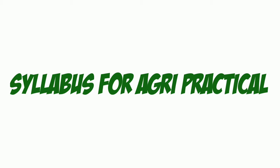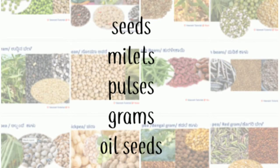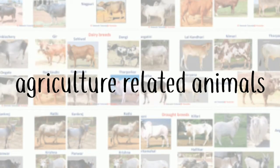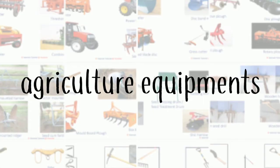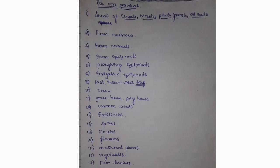The syllabus for the Agri practical exam includes: seeds, millets, pulses, grams, oil seeds, farm machines, farm animals, farm equipment, ploughing equipment, irrigation equipment, pests and insecticides, trees, greenhouses, poly houses, common weeds, fertilizers, spices, fruits, flowers, vegetables, and plant diseases.